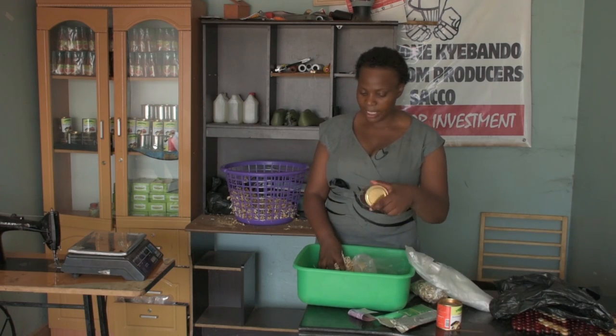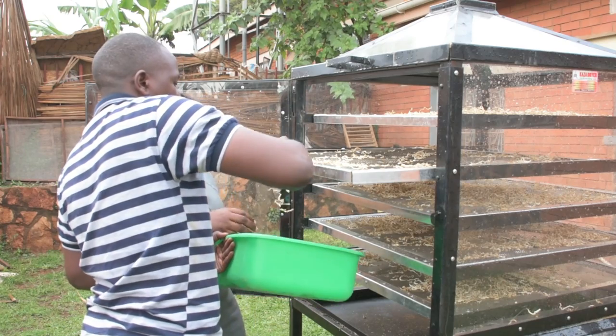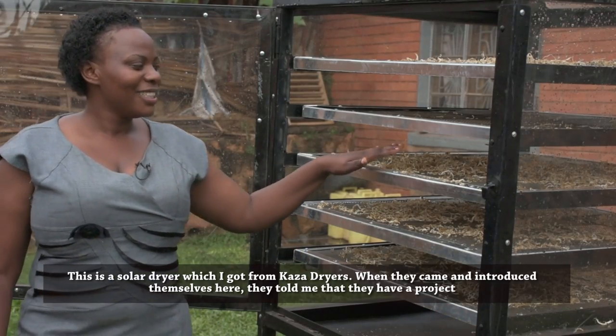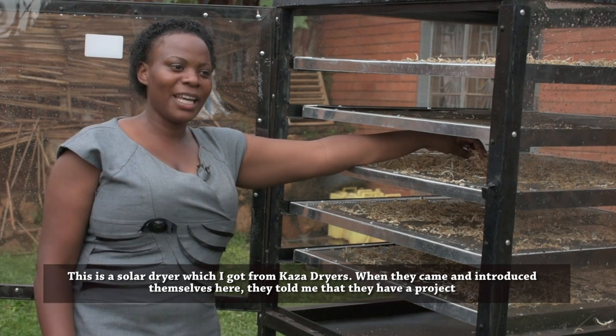And because her goods are highly perishable, she needs to preserve them in the form of drying so that they have a longer shelf life. This is a solar dryer, which she got from Kaza Dryers.